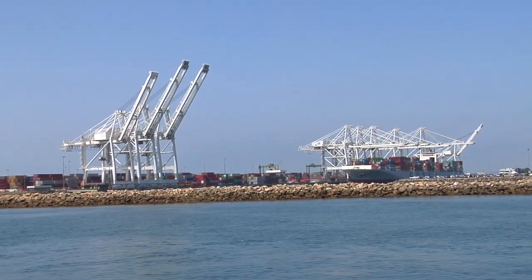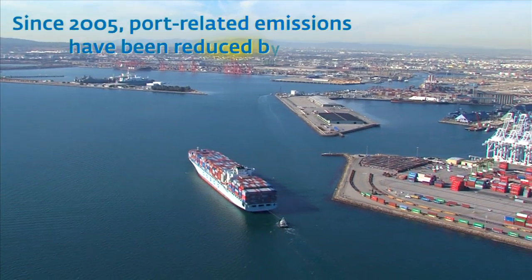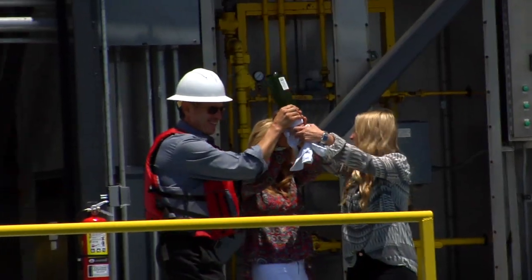The air quality outlook is getting better and better here in the San Pedro Bay area. In this next segment you'll see what looks like a giant vacuum cleaner that will go a long way toward the dream of a zero emissions port. The Port of Long Beach has earned its green port title by reducing port-related pollution 81% since 2005. But that isn't all.